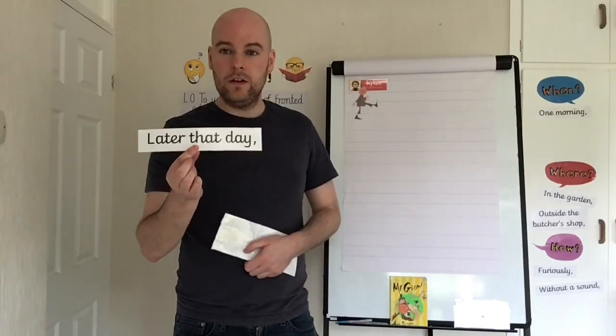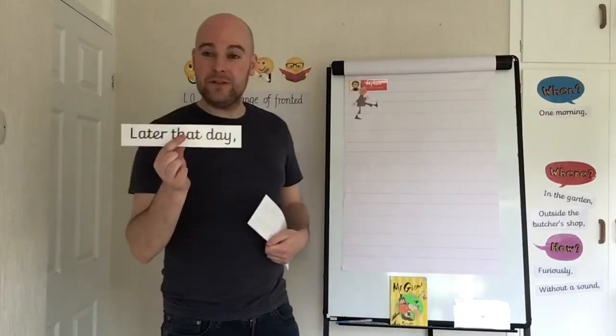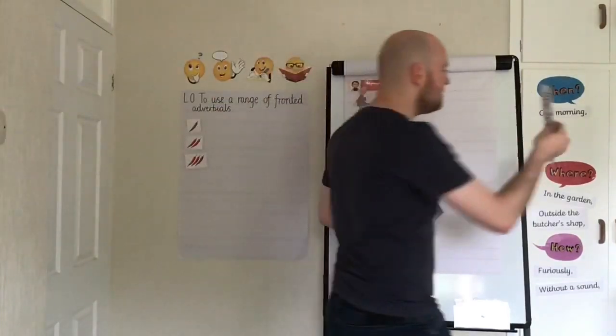How about 'later that day'? Hopefully you were tapping your imaginary watch, because that's a fronted adverbial of time — it's telling us when something happens.